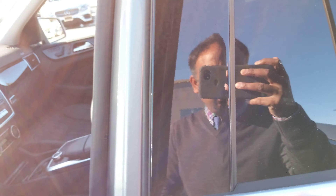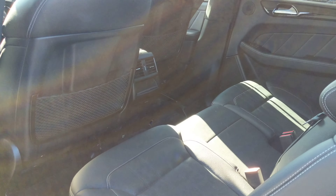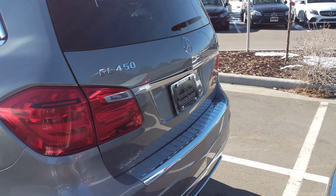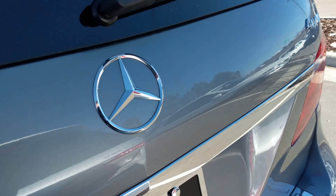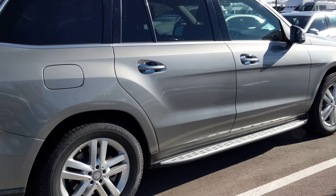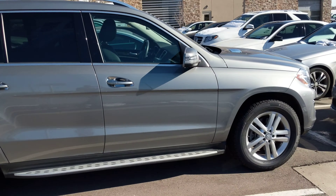It smells really clean inside. I sat in it — I wanted you to sit in it before it gets detailed. Just wondering if you may be interested in this. It's a beautiful silver color with a darker interior, listed up at $45,991.